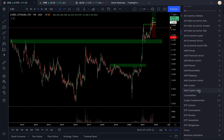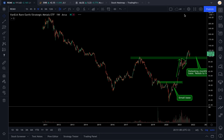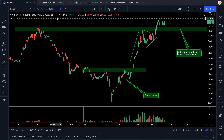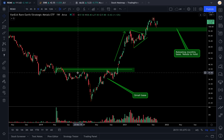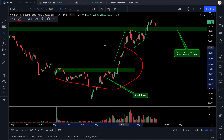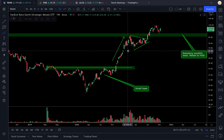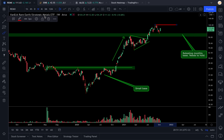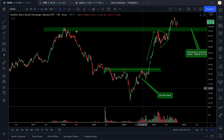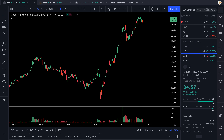I have two indexes I'm looking at. The first is REMX, the VanEck Rare Earth and Strategic Metals ETF, which includes some lithium stocks. You can clearly see we had a first configuration of a small base - similar to uranium but with a much stronger uptrend. Now we're trying to break above this area, and we just retested the huge level from the previous 2018 high. Very interesting.